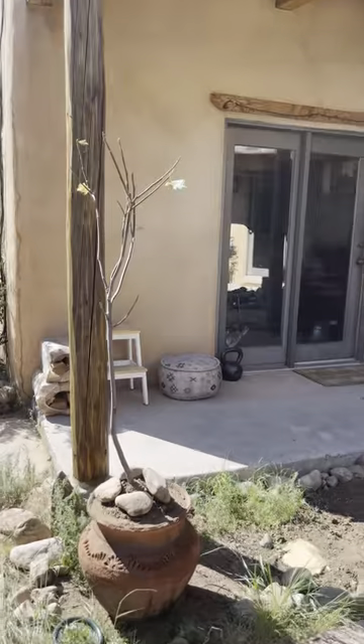That's a fig tree from your mother's house. Oh, wonderful. I love figs.